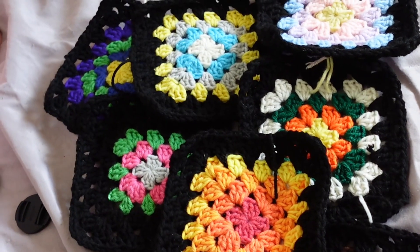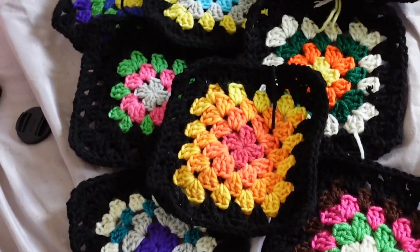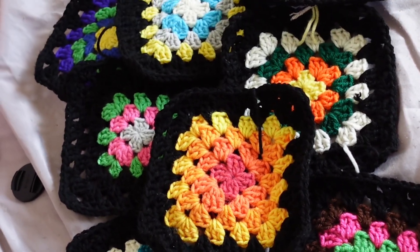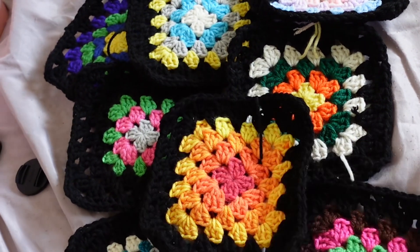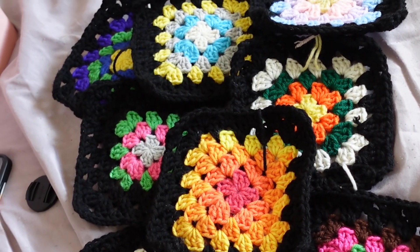Okay so I just finished all the squares for the balaclava. I didn't weave in the ends — close your eyes, don't be judging. Let's go ahead and start the granny squares for the hat, or I could piece this together now... I'll go ahead and start the squares for the hat.